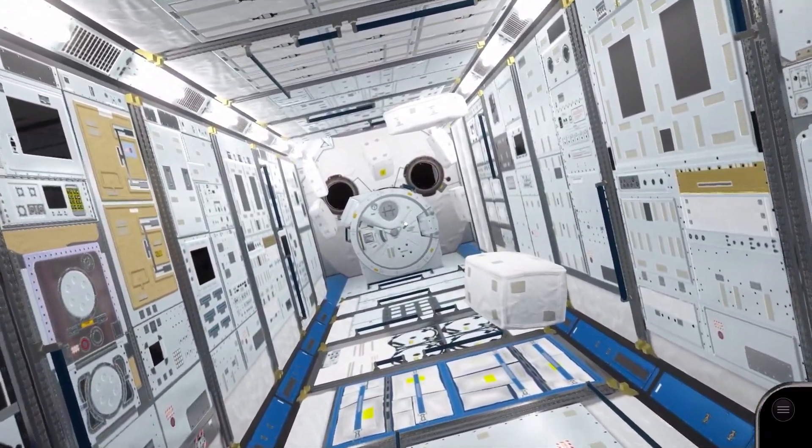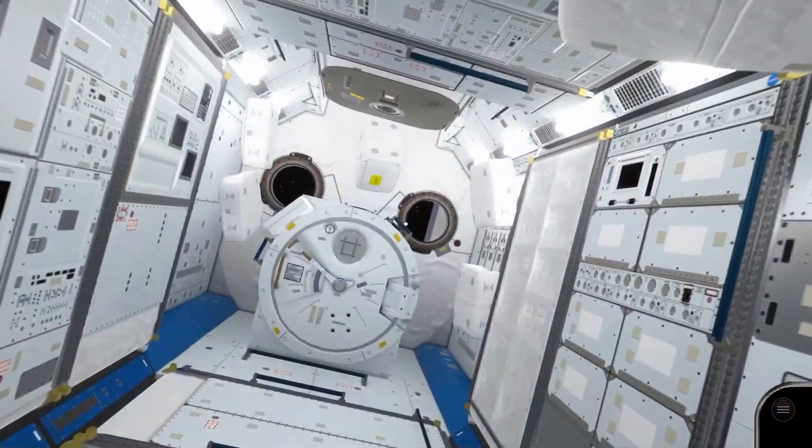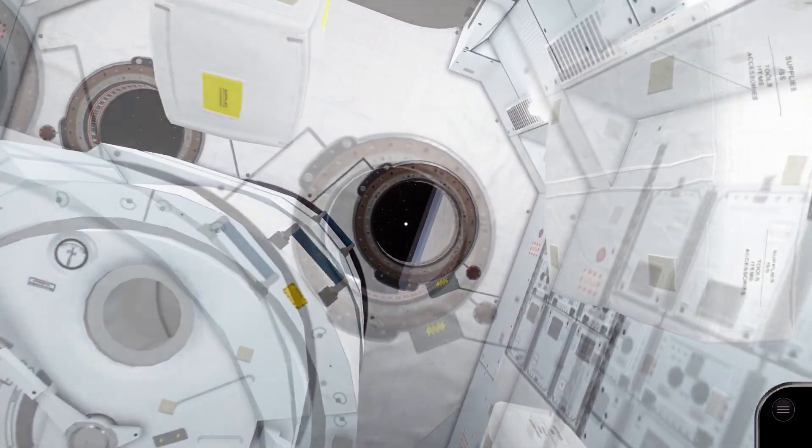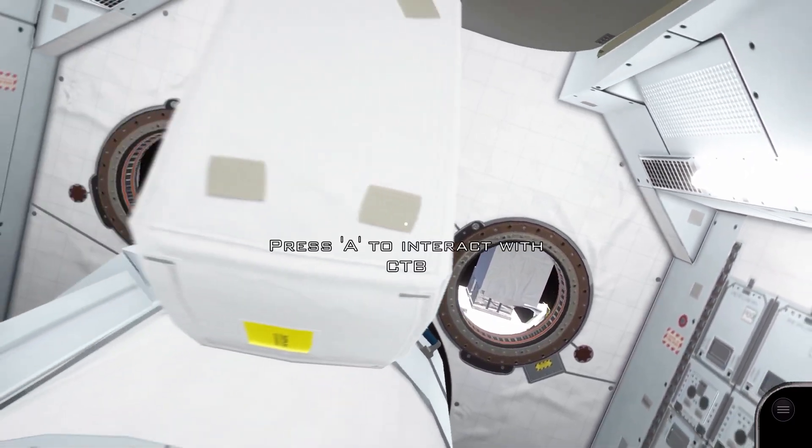We now move into Kibo, the Japanese Space Agency lab. Located at the far end of Kibo is the GEM exposed facility, which houses experiment modules that operate outside of the station itself.